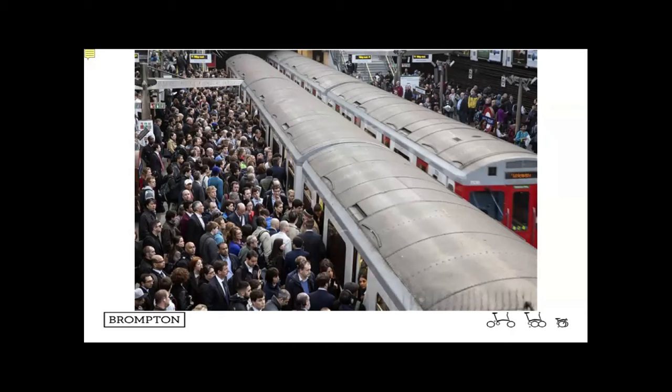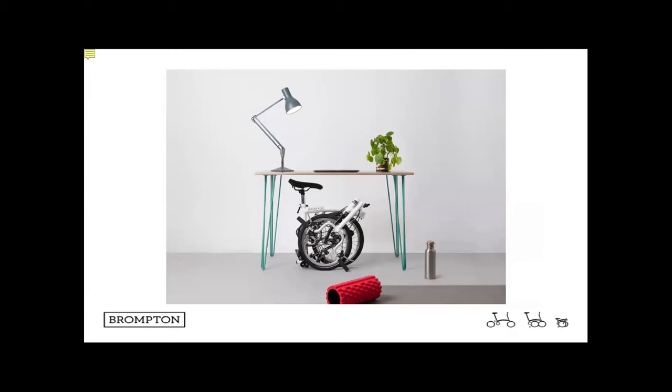The Brompton solves a lot of problems for customers. In London, a standard bike stored in a standard flat would cost about £75 per month in rent for the space — that's a real tangible cost to owning a normal bicycle. So having the opportunity to fold it down is a real-world solution to that problem.